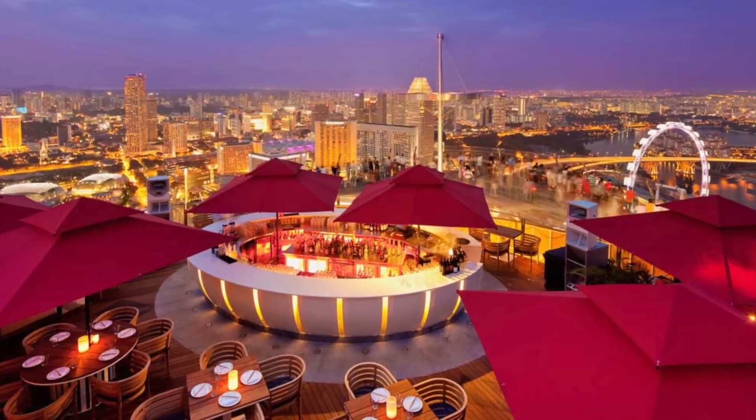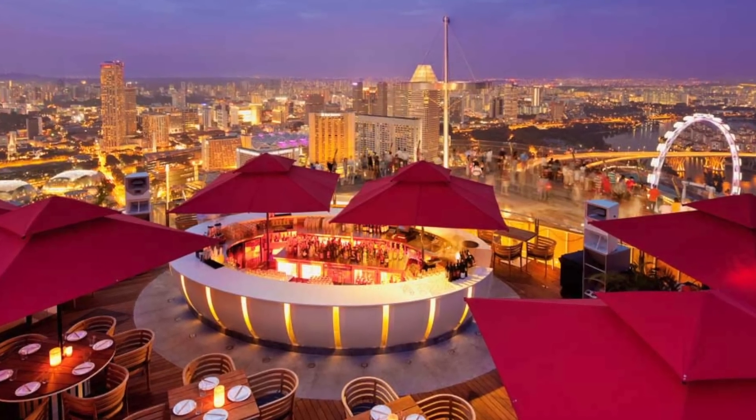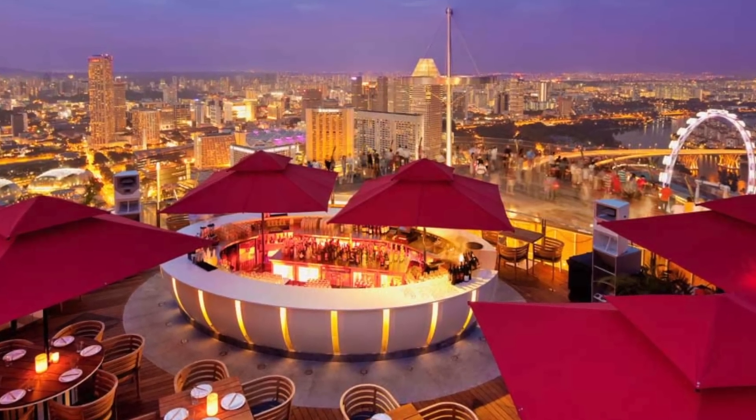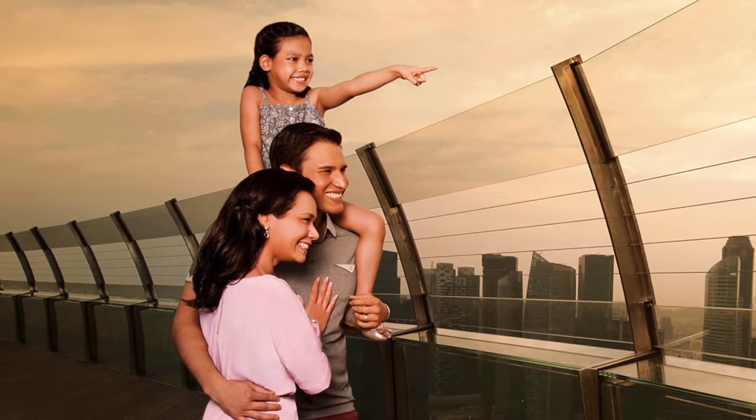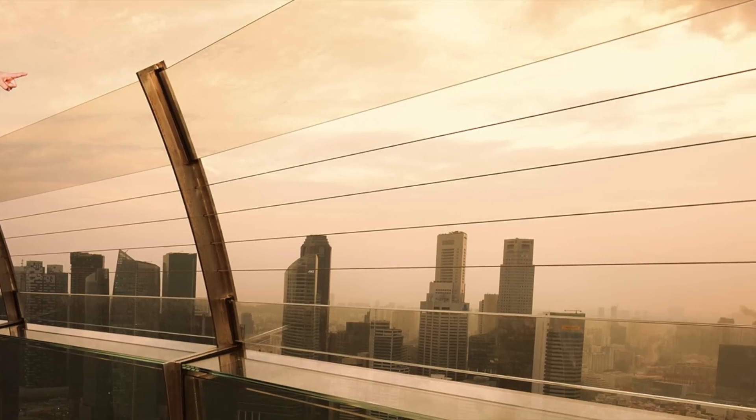Guests and visitors can experience fine dining or have a drink 57 stories above on the breathtaking Marina Bay Sands Integrated Resort Sky Park, or take in the stunning city skyline from the public observation deck with the best 360-degree panoramic views.